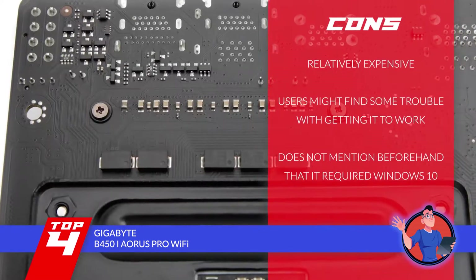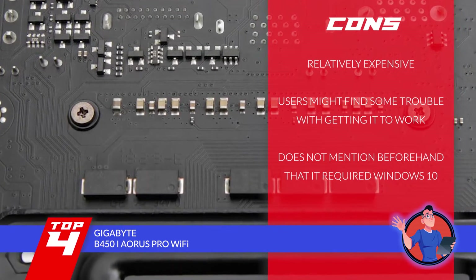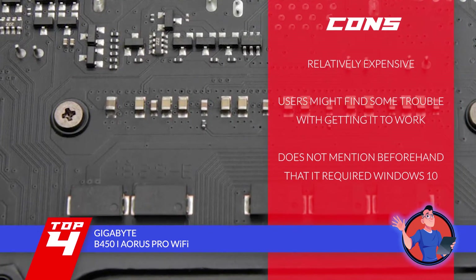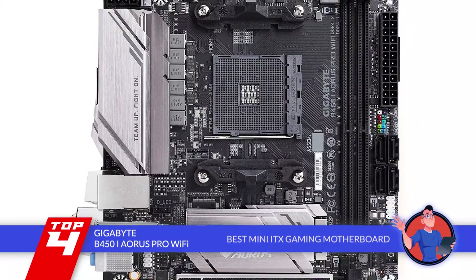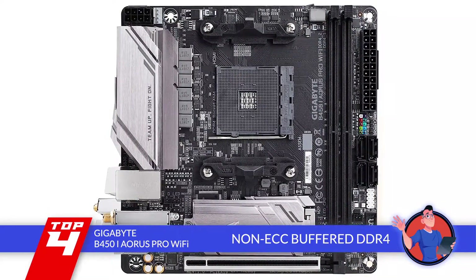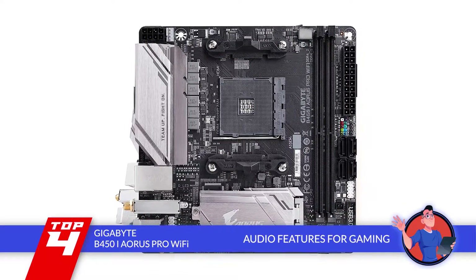However, it's more expensive than other motherboards. Users might find some trouble with getting it to work. And it does not mention beforehand that it requires Windows 10. Bottom line is, it's the best Mini-ITX Gaming Motherboard. Its non-ECC buffered DDR4 allows greater and faster performance, and it has audio features that are designed to enhance the gaming experience.